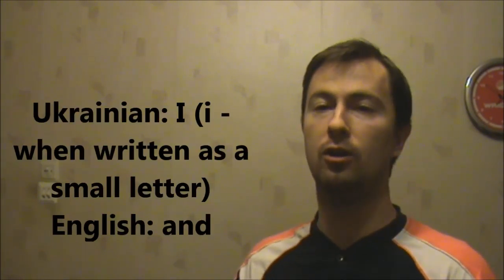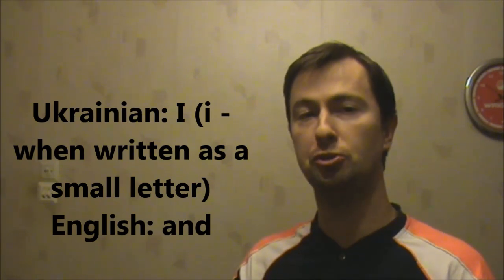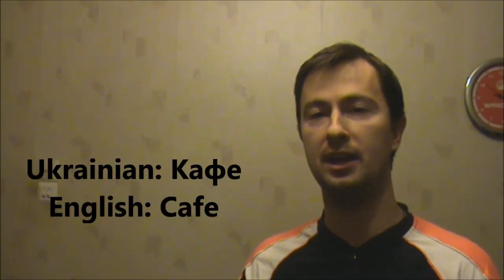Also і, which means the conjunction 'and' — і. I'd also like to introduce another word that may be very useful in day-to-day life: кафе, which means cafe — кафе.